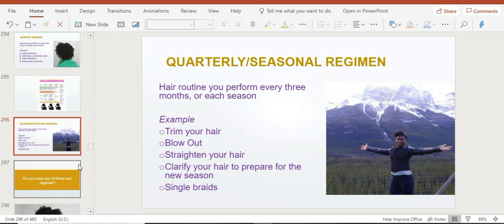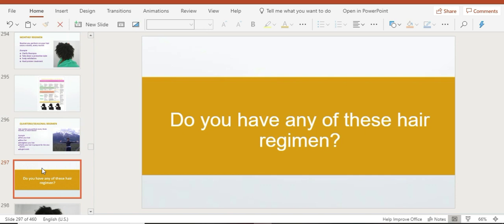Let me know in the comments which of these hair regimens you already have and which one is completely new to you. For me, I actually use every single one of them, but the daily regimen is the most important because it's the small things you do every day that add up throughout the whole year.